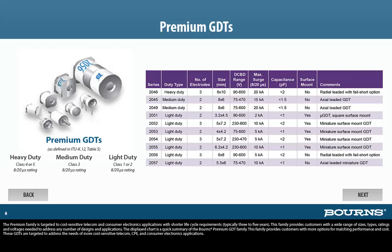The displayed chart is a quick summary of the Bornes' premium GDT family. This family provides customers with more options for matching performance and cost. These GDTs are targeted to address the needs of more cost-sensitive telecom, CPE, and consumer electronics applications.